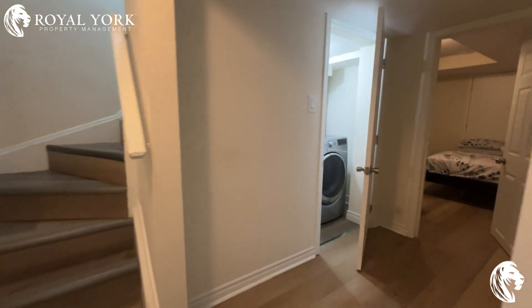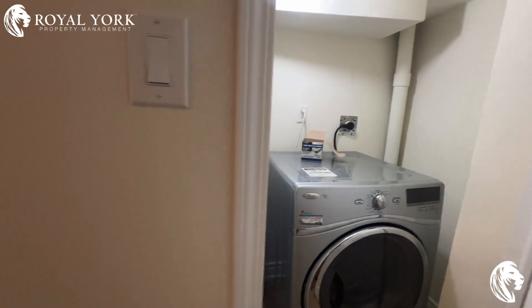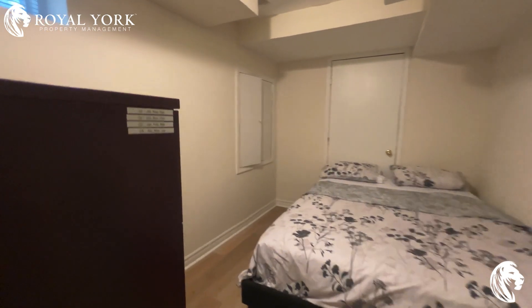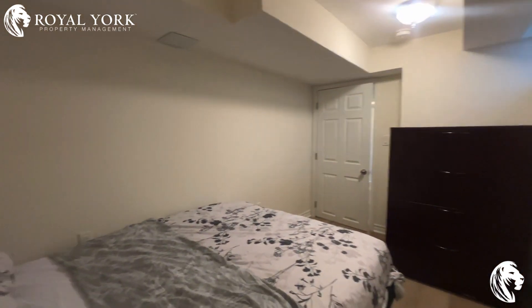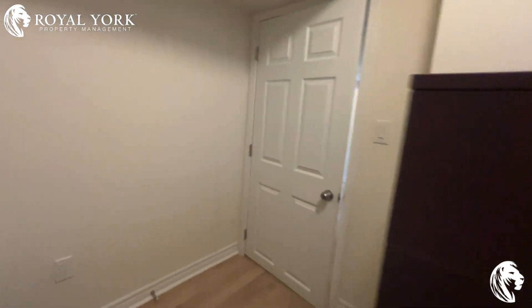On the left-hand side of the hallway, we have the ensuite laundry and the first bedroom. It can very easily fit a queen-size bed with a nightstand on the side. The unit comes fully furnished.